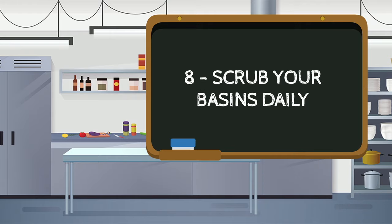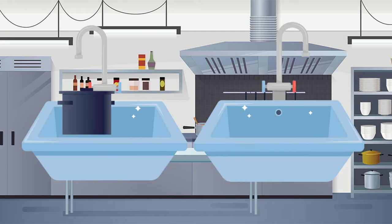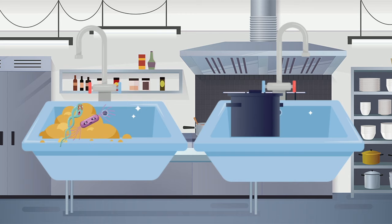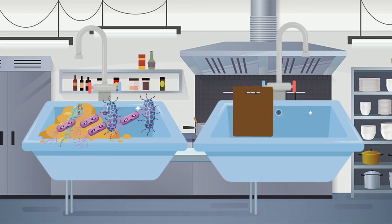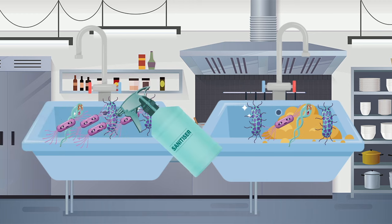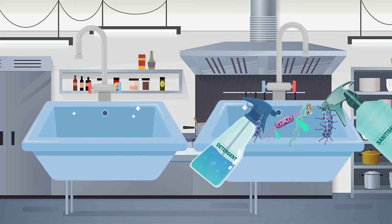Number eight: scrub your basins daily. Your wash and rinse basins are used regularly throughout the day, so they will quickly become grimy and covered in bacteria if not kept clean. This is one of those kitchen hygiene rules that doesn't take much time but is well worth doing — just give your sink a quick scrub with a scourer and a spritz of cleaner and sanitizer once a day.